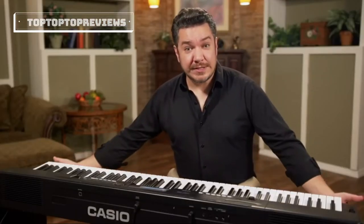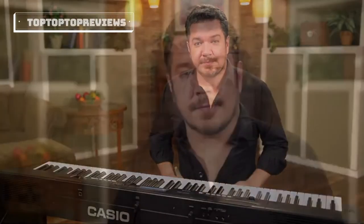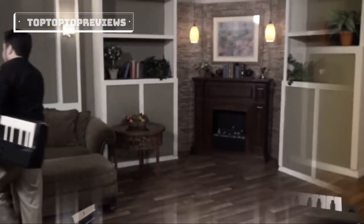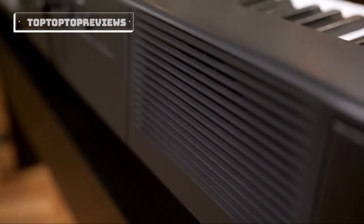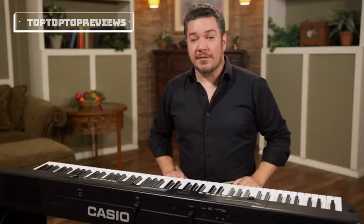The included wooden stand holds a lower speaker cabinet, which can be reversed, facing either the player or an audience. When you need piano on the go, the CGP700 easily detaches from the wooden stand and transforms into your ideal stage piano. Even without the stand speaker cabinet, the CGP700 gives you the perfect projection for a small room, plus professional quarter-inch outputs for a performance of any size.